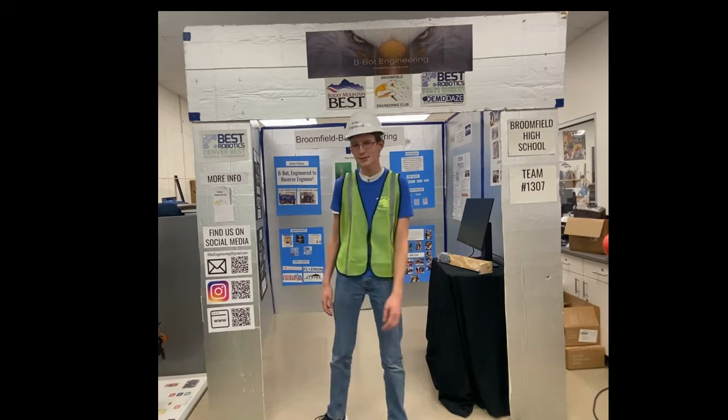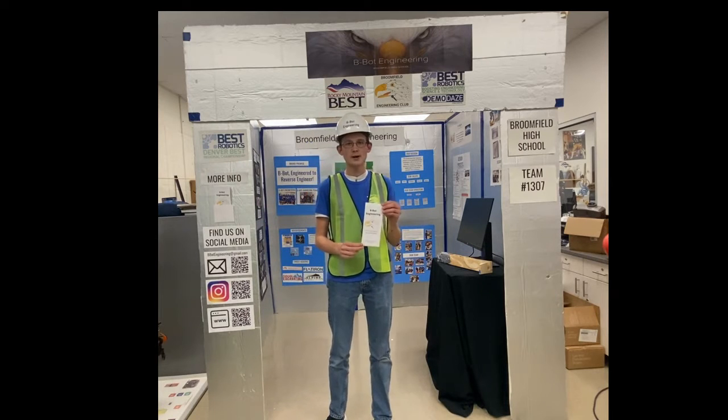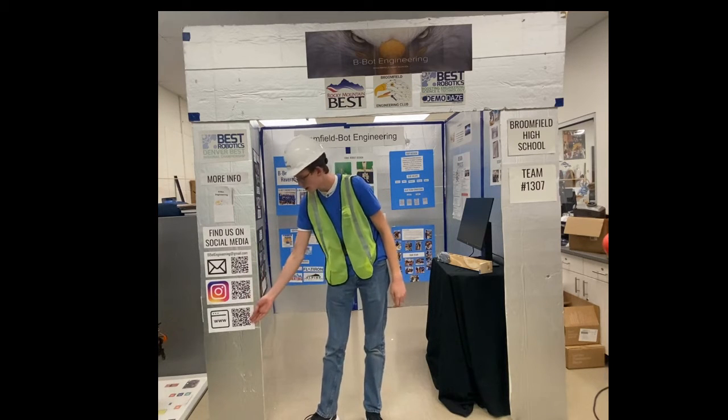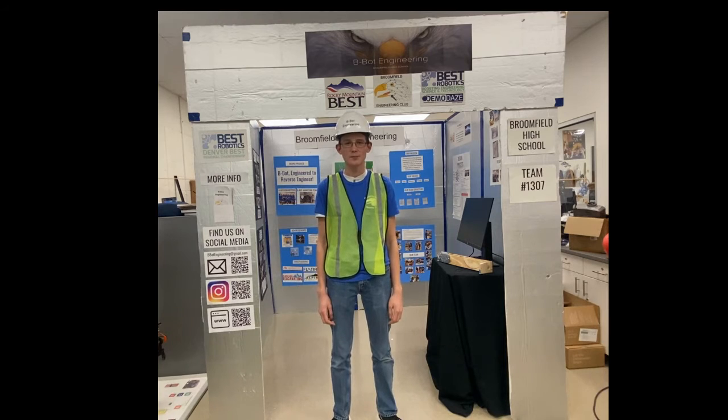As an added bonus for when you leave our exhibit, you can see this wonderful brochure for more information about our team and our robot. Also on the outside, we have links to our email, our Instagram, and our website. Thank you for watching this presentation by B-Bot Engineering from Broomfield High School, team number 1307, and have a nice day.